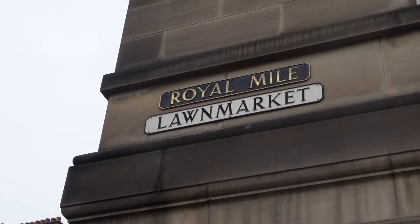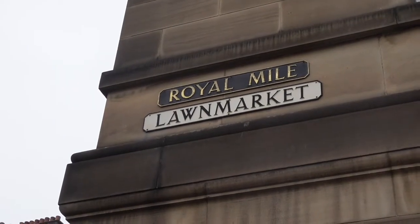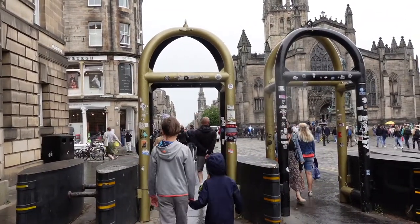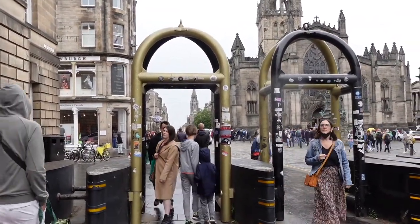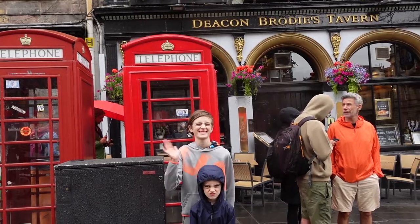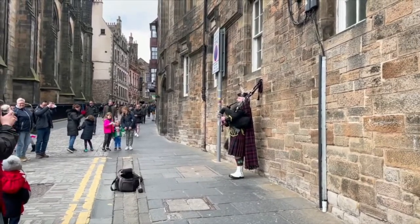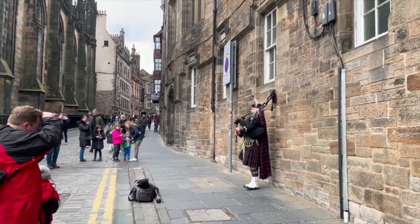Starting with the downtown core, the most popular area is the Royal Mile and Old Town. This stretch of street is lined with fun shops and great pubs. It's also home to many famous red phone booths, perfect for grabbing a selfie, and you can have a listen to live music played by Scotland's bagpipers.